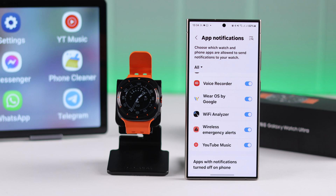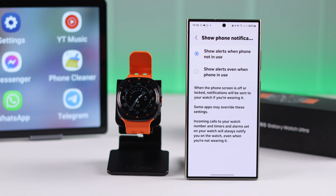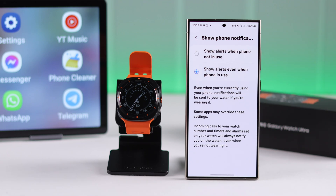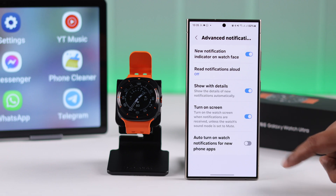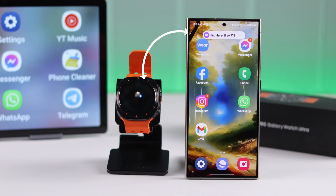Go back to Notification Settings and enter Show Phone Notifications on Watch. Select the second option: Show Alerts Even When Phone is in Use. Go back, scroll down, enter Advanced Notification Settings, and make sure all notification-related options are turned on.